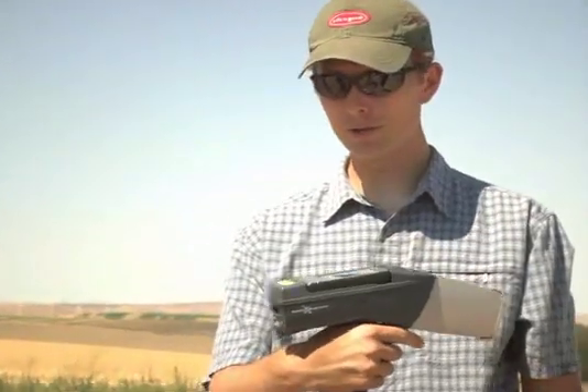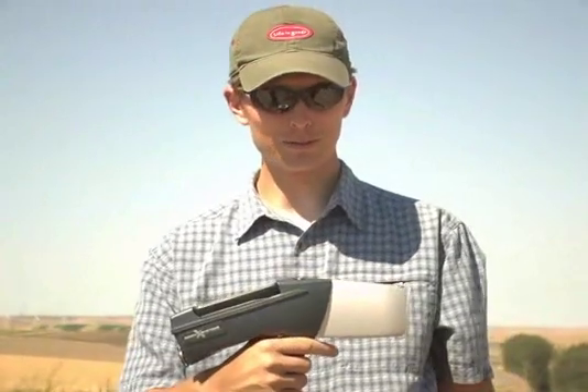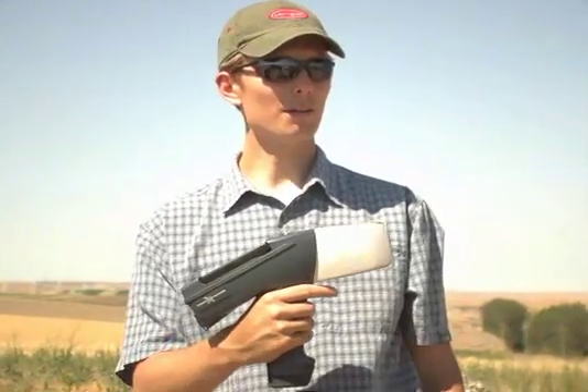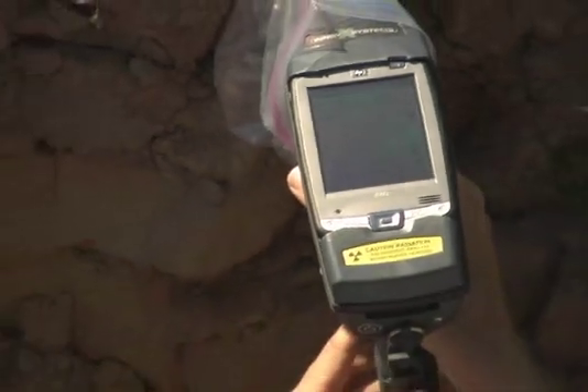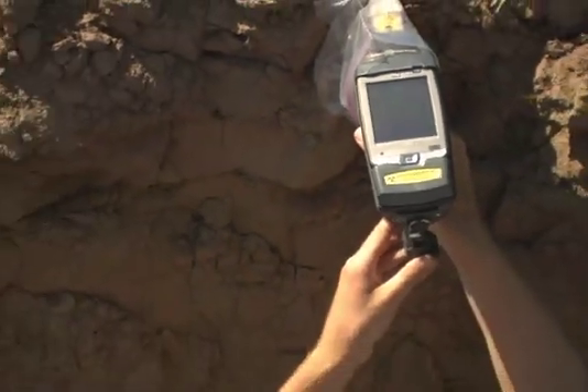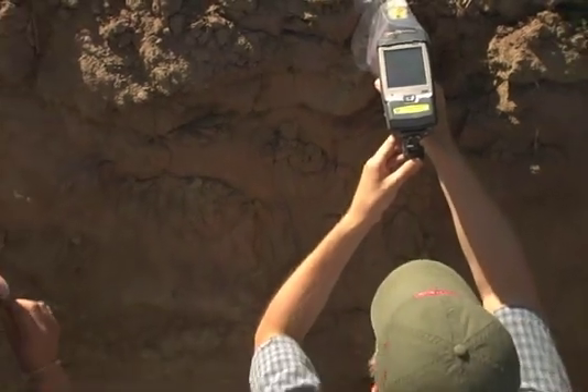This is an XRF gun, which is an interesting handy little device that can actually give you the chemistry of the soils and even of the rocks when you're out here. This is something that we're going to be using out in the field to understand this idea of minerality within your wine. And sure enough, it goes back to the minerals.